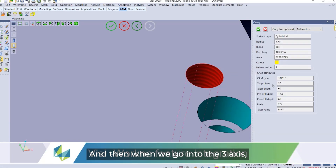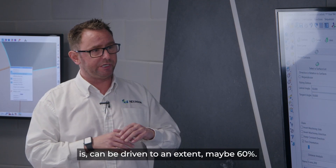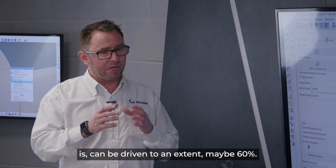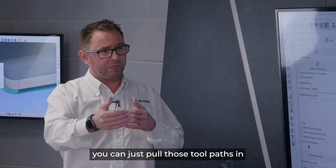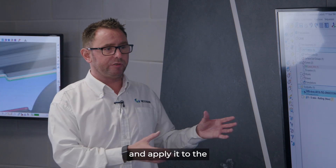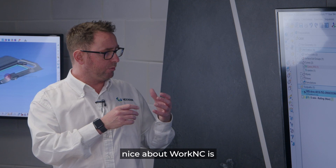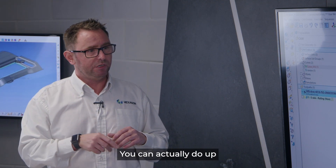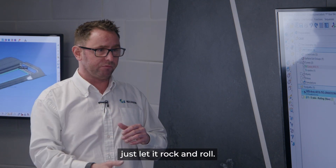When we go into three-axis, we can do template-driven programming — from roughing down to finishing. It can be driven to an extent, maybe 60%. If you've done some geometry before and it's similar, you can pull those toolpaths in, apply it to the component, and start the calculation. What's quite nice about WorkNC is you don't have to do one calculation at a time — you can do up to seven or up to 14 calculations and just let it run.